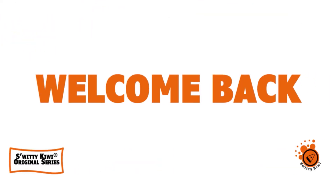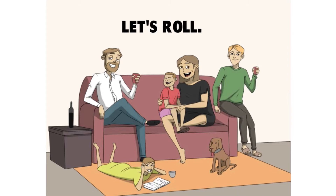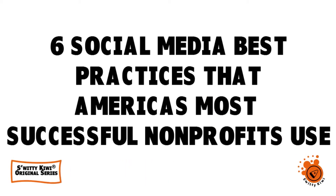Welcome back, folks, to another edition of Sweetie Kiwi. How are you doing today? I'm doing fantastic. If you are doing as great as I am, go grab a cup of coffee or tea or vodka. Today, we want to talk about 6 Social Media Best Practices That America's Most Successful Non-Profits Use.